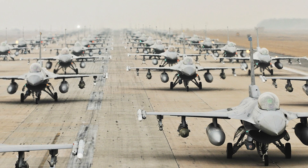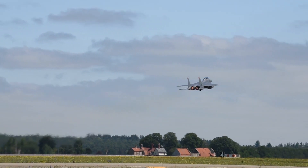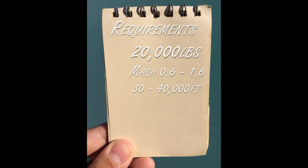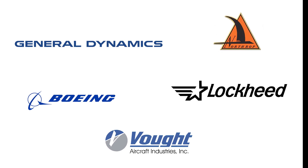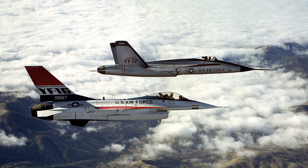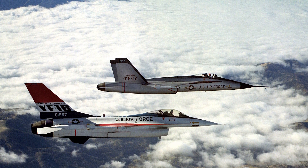Recognizing the need for a less expensive fighter to fill the ranks, the Air Force explored the Advanced Day Fighter concept, which fit the LWF goals perfectly. Secretary of Defense Zeisinger made it clear that any ADF order would be in addition to the F-15s. The requirements were for a 20,000-pound aircraft that could operate at speeds of Mach 0.6 to 1.6 and at altitudes of 30,000 to 40,000 feet. Five manufacturers submitted designs, with competition being narrowed down to two finalists: the General Dynamics YF-16 and the Northrop YF-17. The two prototypes would compete in fly-off competitions, which began in 1974, and tested various aspects of performance against one another.